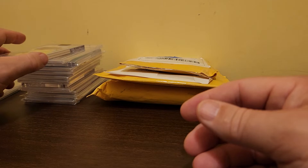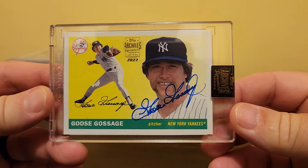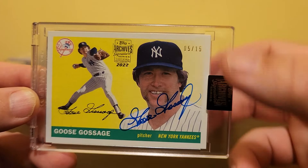When I buy a card that I intend to sell — something not designed for my personal collection — I look to double up on it. This is a Topps Archives Signature Series 2022 issue, number 5 out of 15 — Goose Gossage autographed card. I'm a sucker for autographed cards; I just think they're cool. I also like limited print runs.